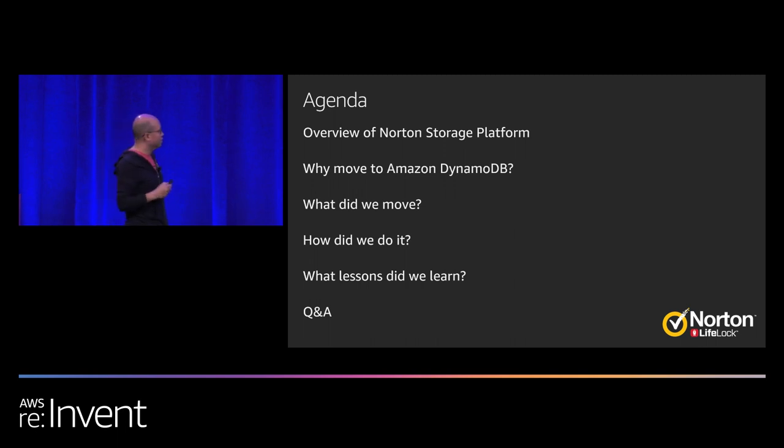Agenda for today's talk: first, we'll give you an overview of Norton's Storage Platform — what we wanted to move to DynamoDB, what we actually moved, how we did it, what lessons we learned along the way, and then Q&A at the end if we have time.